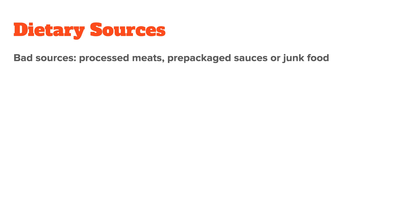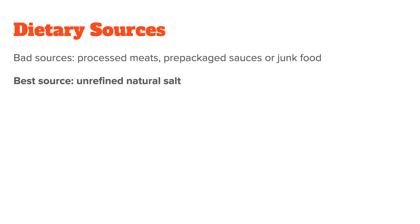Let's now talk about high-sodium foods and their best sources. Most people unfortunately get their sodium from things such as processed meats, prepackaged sauces, or junk foods like chips. All of these are low-quality foods that you generally want to avoid. Instead, you want to get your sodium from healthy foods such as vegetables, fish, and of course quality salt.